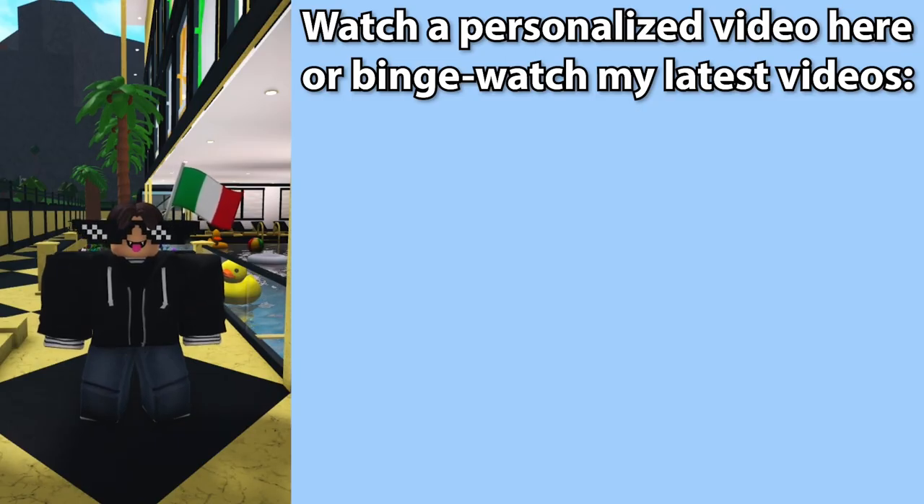If you want to watch more of my videos that are personalized for you, check out a personalized video to the right of the screen or binge watch my latest videos here. There will be updates on the hotel eventually and I'm going to be making an opening video for it soon.